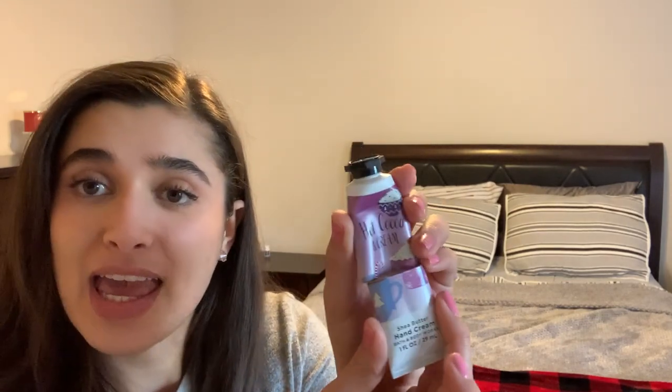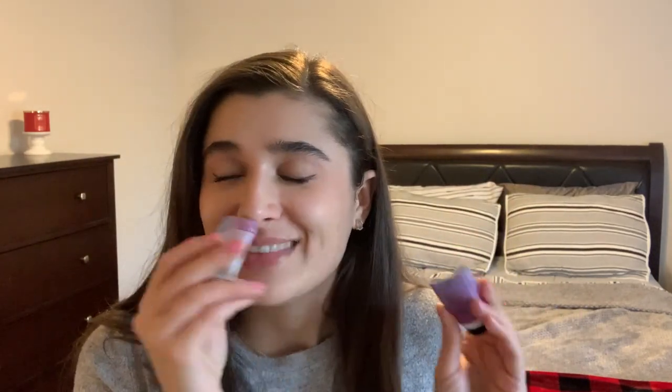The first empty is Hot Cocoa and Cream hand cream — this scent is amazing, I love it so much. I think I'm definitely going to get it in at least the hand cream and the mini every season because I really enjoyed it. The other empty is the Onyx Bathhouse Stay Toasty Toasted Marshmallow Body Scrub, completely finished. The scent was not the best — it just smelled like sugar — but the formula is amazing.